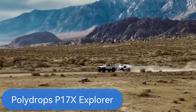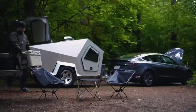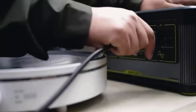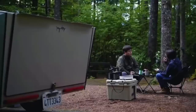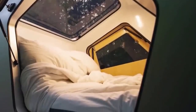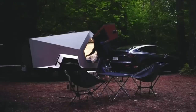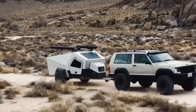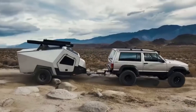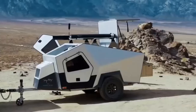The Polydrops P17X Explorer — your ultimate travel companion. This futuristic pod is designed to go anywhere, whether you're hitting the open road or venturing off-grid. With its sleek geometric shape, the P17X Explorer is compatible with electric vehicles and can handle off-road terrain with ease. Inside, you'll find a cozy cabin for two, complete with a full-size mattress, LED lighting, Bluetooth speakers, and an electric climate control system. The trailer is fully insulated with up to 8.7 inches of thick R14 insulation.